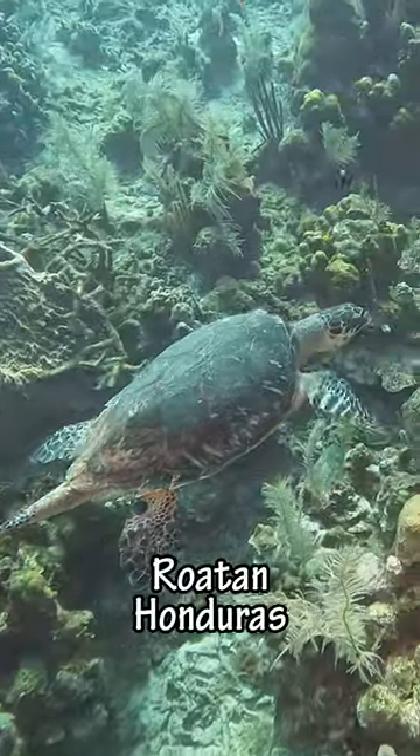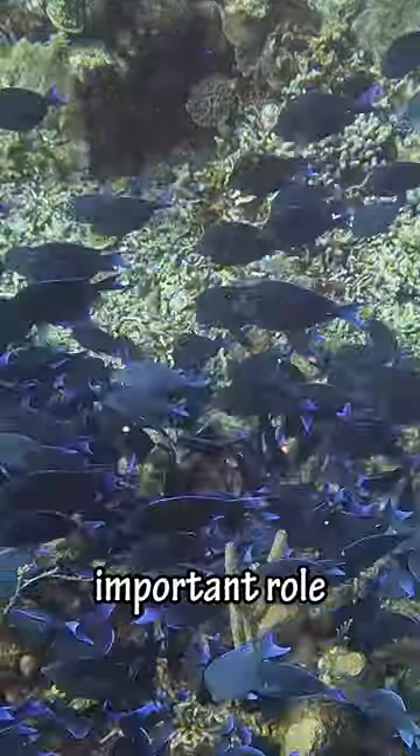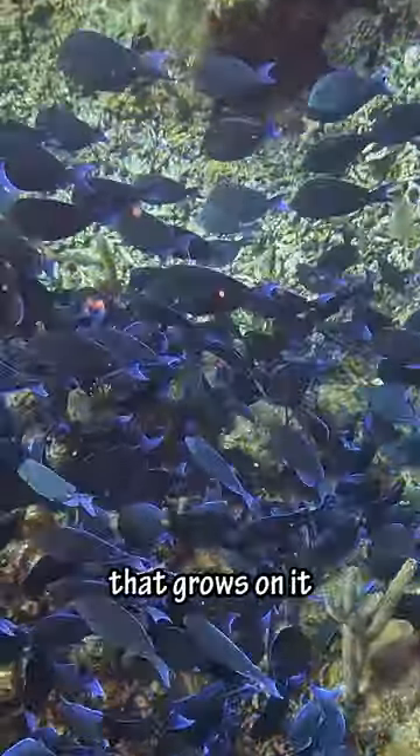Hey guys, today we're going diving in Roatan, Honduras. The first thing we saw was this huge group of blue tang. These guys serve an important role in protecting the reefs by eating the algae that grows on it.